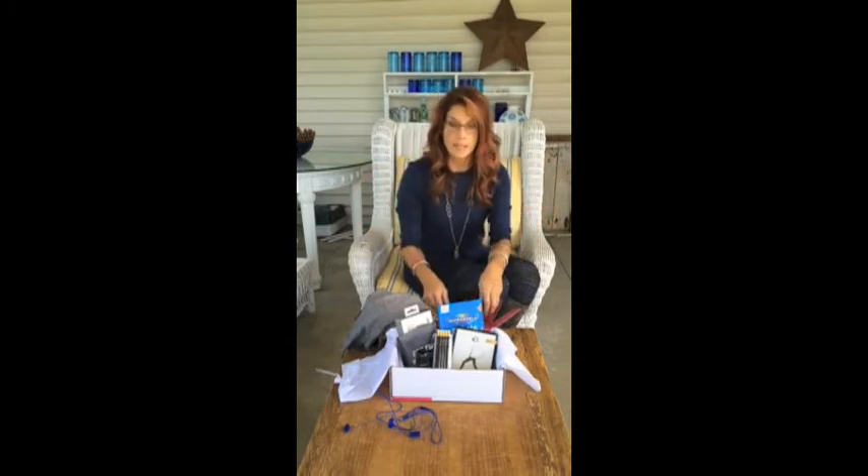Hey everyone, it's Lisa at Studio Jewel. I had a different blog post planned for today that was going to be incredible, but then this box came yesterday and it's so awesome — the most awesome of subscription boxes — that I had to stop and change everything and tell you about it right away. This box is from Pop Sugar.